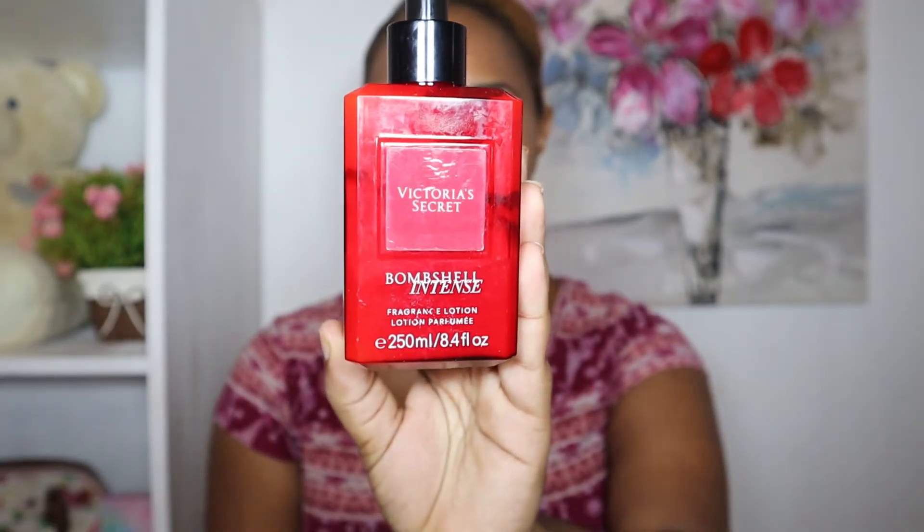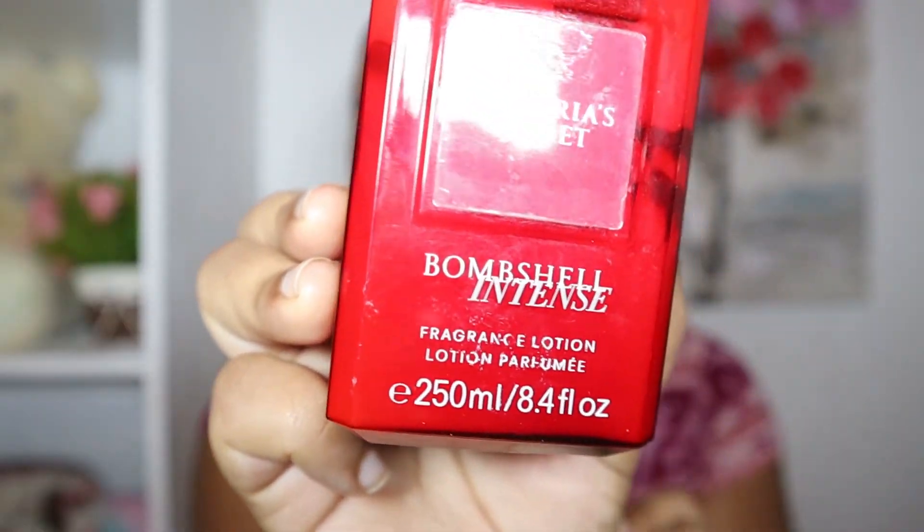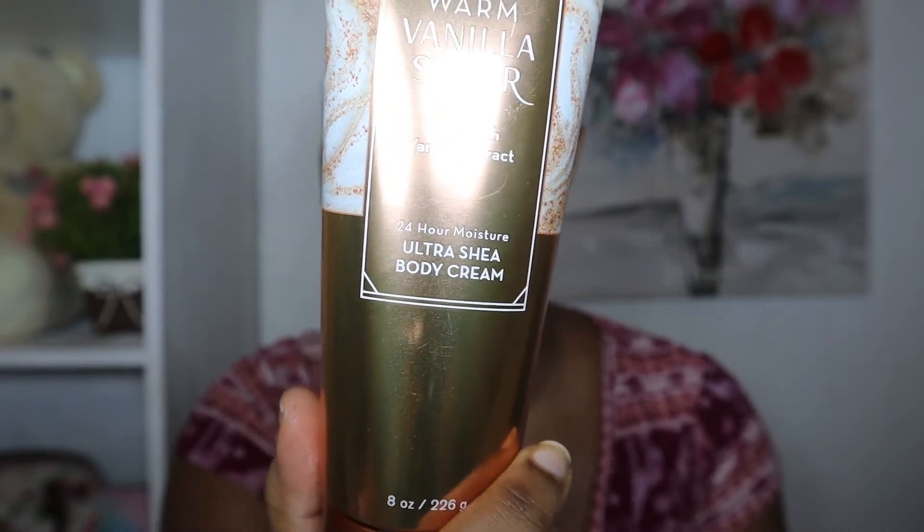The next lotion I have is from Victoria's Secret — I also have the perfume in this fragrance, which I'll get to later. I think this is the Bombshell Intense. It's not as thick as the Bath & Body Works lotion but not as light as the Saint's Eyes lotion — it's a good in-between. The fragrance is more powerful than how moisturizing it is, so I'll use this when I'm going to wear the matching perfume to bring up the fragrance. It says on the bottle it's a fragrance lotion, so it just depends on what you're trying to achieve.